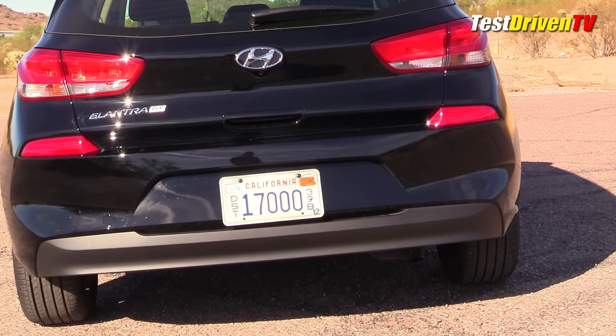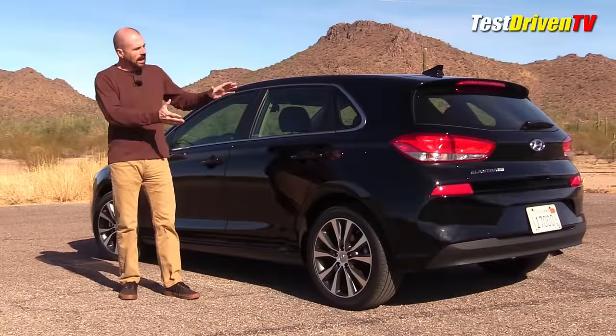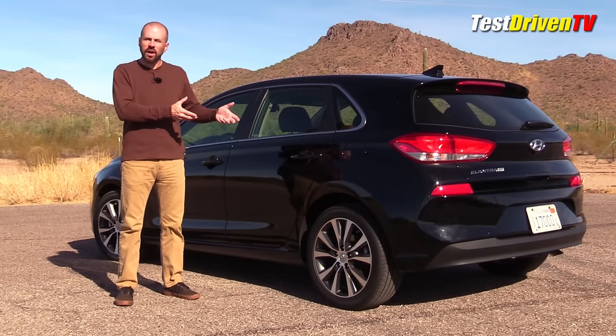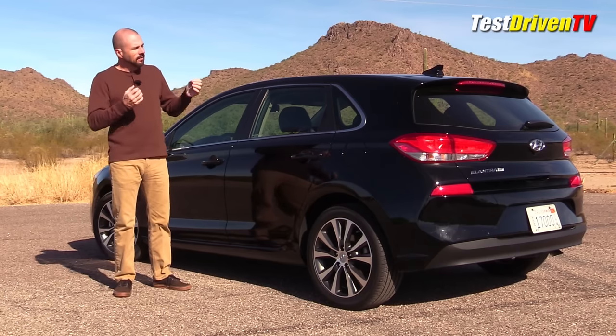The tail lights on this car are non-LED. You can get LED tail lights with a package, or by stepping up to the higher trim grade. Down in the lower fascia, it's a pretty plain wrapper — they didn't put exhaust tips on this one, and they didn't even try with fakes or anything like that. It's just nicely done. Very, very tidy.